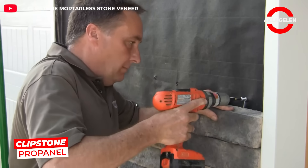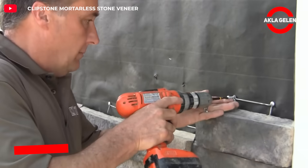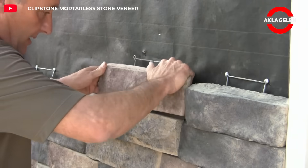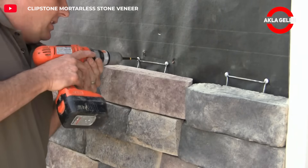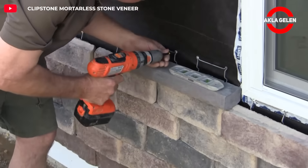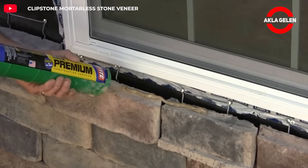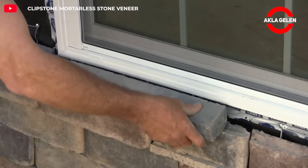Clipstone Pro Panel is a durable and aesthetic building material that preserves the natural stone appearance. It can be used both indoors and outdoors. A special system is used for the installation of Clipstone Pro Panel — thanks to this system, the panels are easily attached to each other and fixed to the wall.